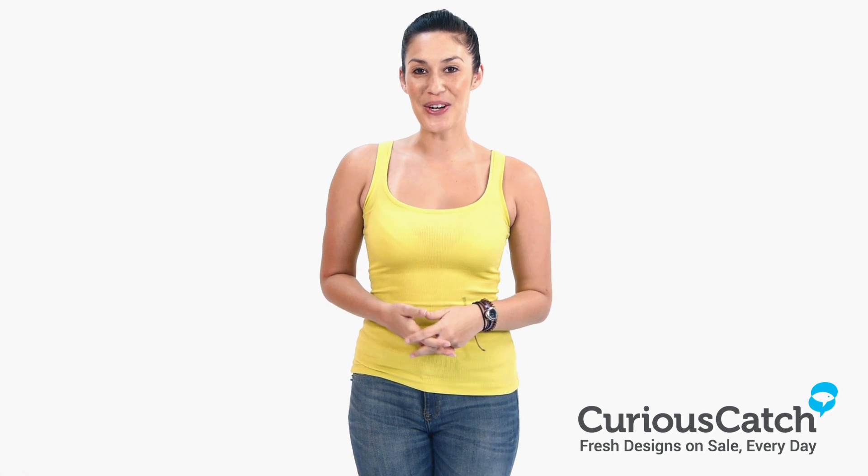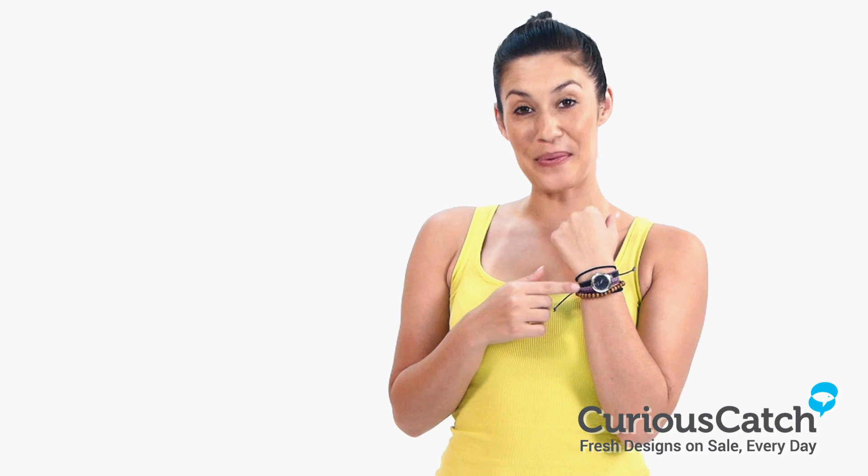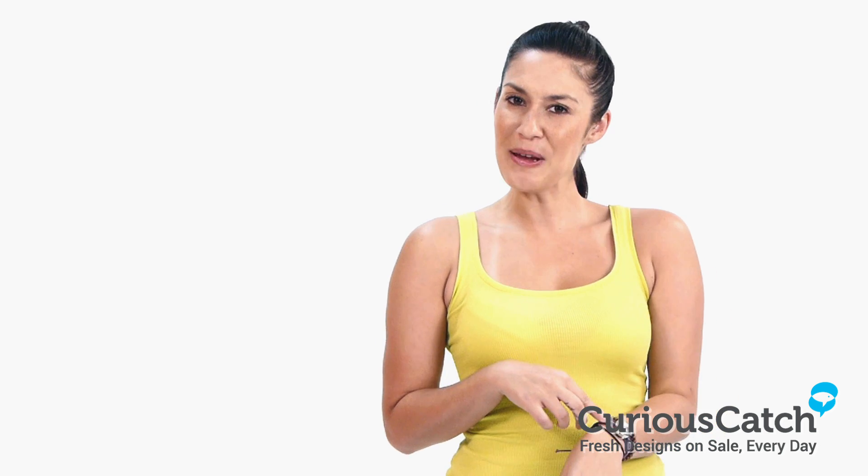Hi and welcome to CuriousCatch.com. My name is Kylie. Today we'll be looking at the ice cream bracelet watches — the deliciously fun watch that reminds me of friendship bracelets.